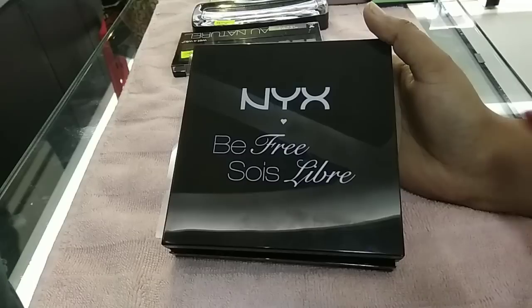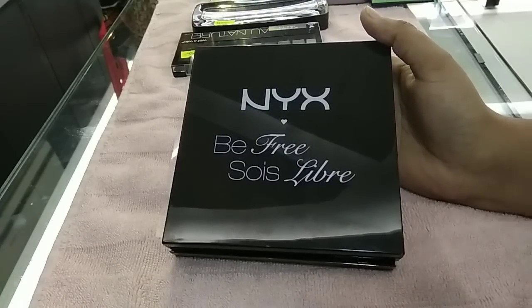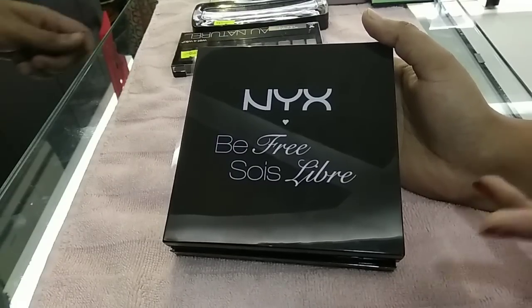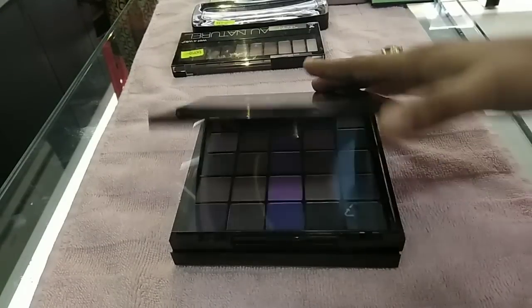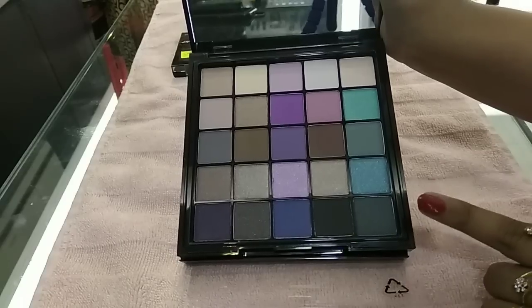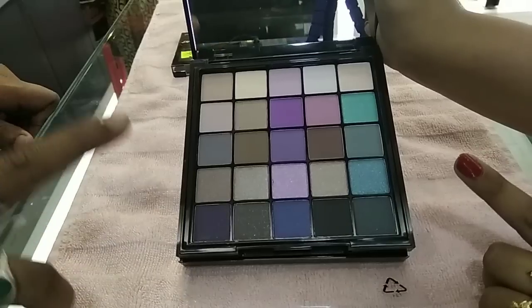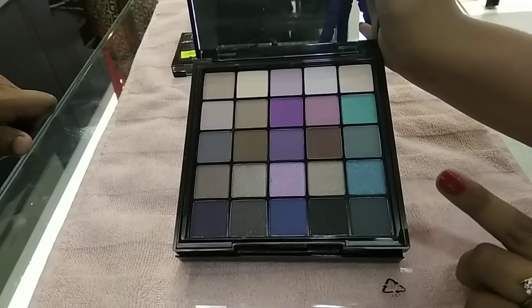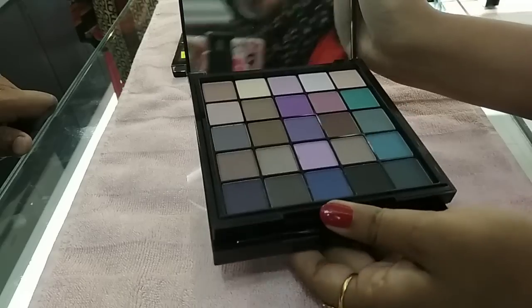This is an NYX product that is not from our country. We have this USA product. NYX brand eyeshadow palette comes in a variety of colors — this is a pink color, this is a green color. It has matte and glitter colors. NYX brand has matte colors and different color options.